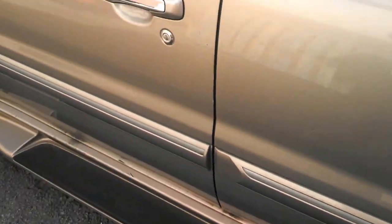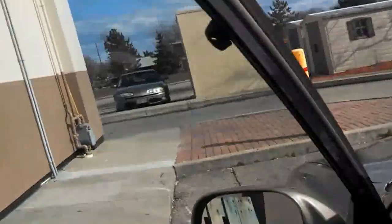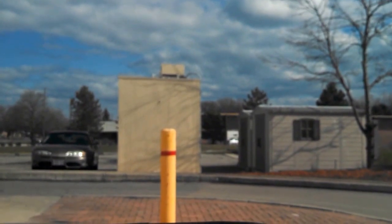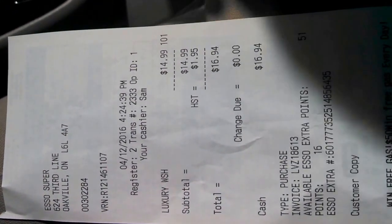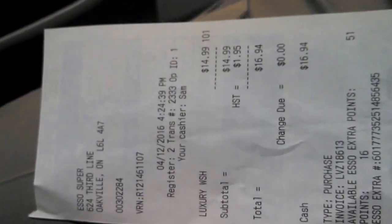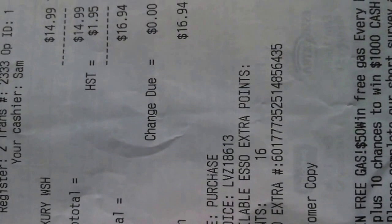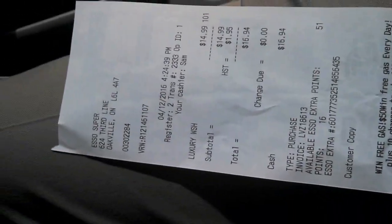The car's pretty dirty from all the rain — we did have a little bit of snow. It's windy outside too. So the car wash code is 25831. It's $14.99 plus harmonized sales tax of $1.95, so it's $16.94 total. We paid cash and had some points. It's an expensive car wash — I hope it's worth it.